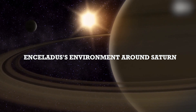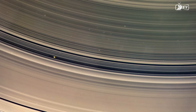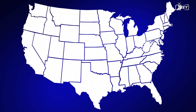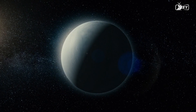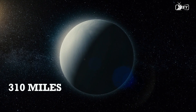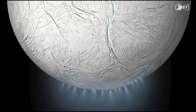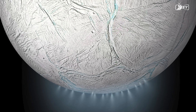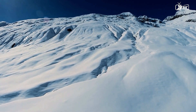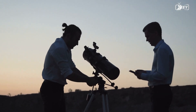Enceladus's environment around Saturn: Some objects in the universe vary considerably in size, whereas others are considerably smaller. Enceladus, for instance, is comparable in width to Arizona, measuring approximately 310 miles or 500 kilometers. However, its bulk is not its most remarkable characteristic — its surface is the most reflective in the entire solar system. Envision the whitest blanket you've ever seen, and then envision Enceladus' icy surface being even whiter.